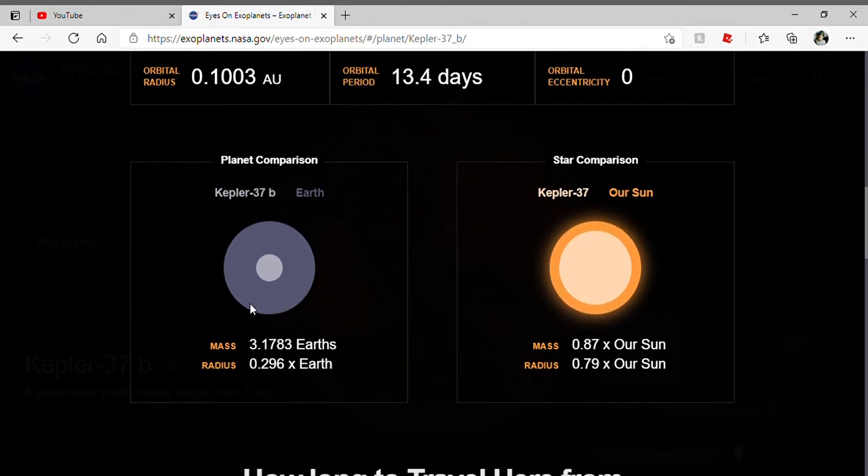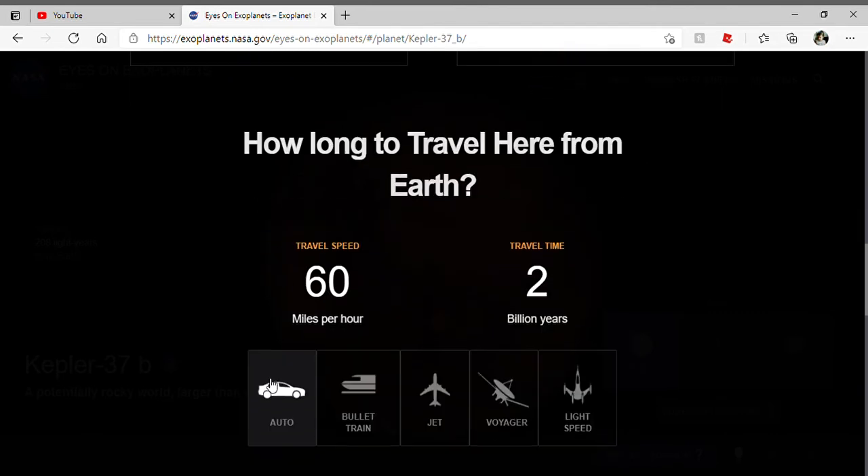It has a radius of 0.296 times Earth, and its sun is 87 times the mass of our sun, and its radius is 0.79 times our sun.